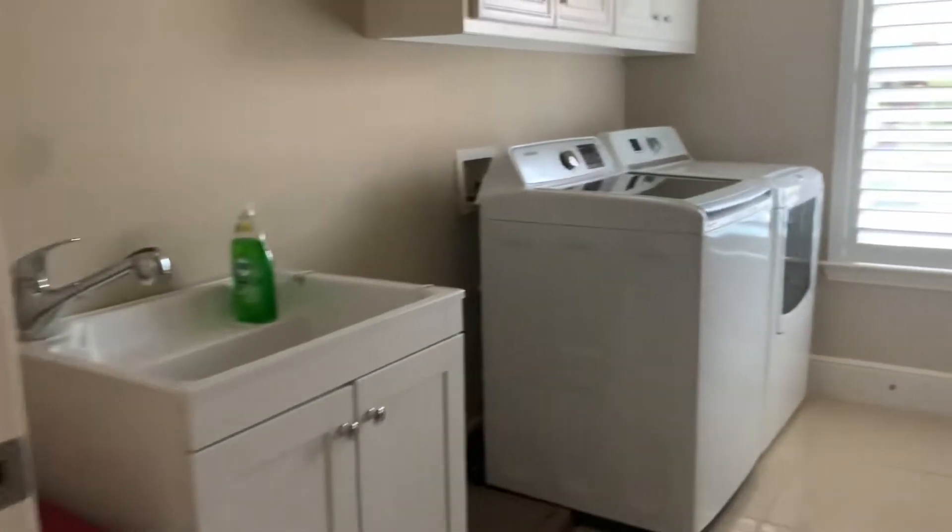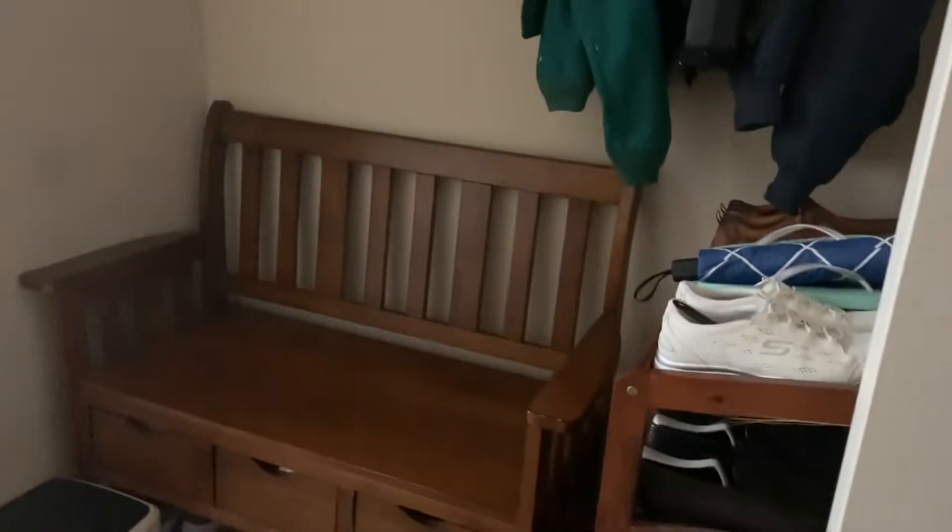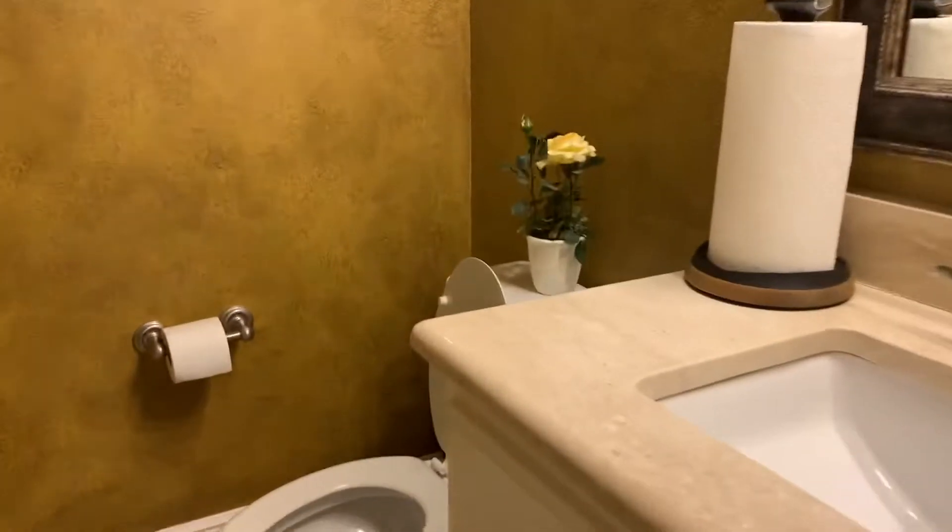Back staircase, good-sized laundry, got a sink, and here's the half bath. Two-car garage here.